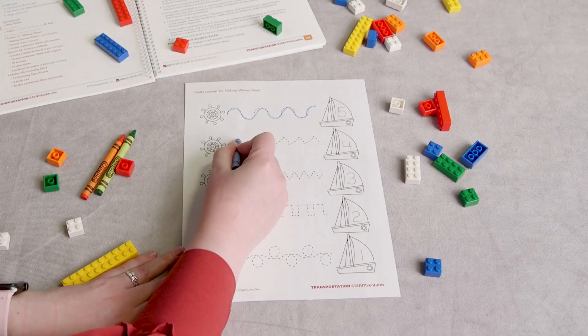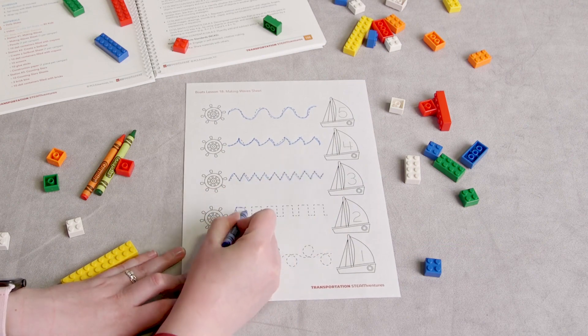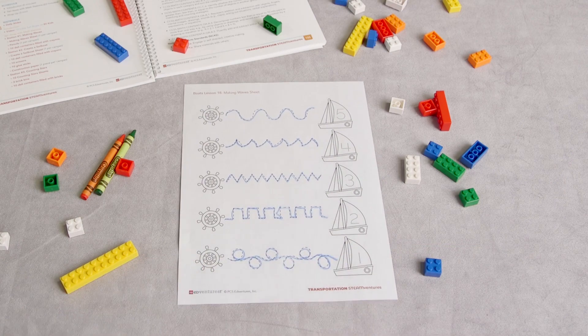In boats, students set sail on a maritime journey. They design their own boats and flags, experience a sunset, and learn firsthand what it takes to be a captain and a crew member.